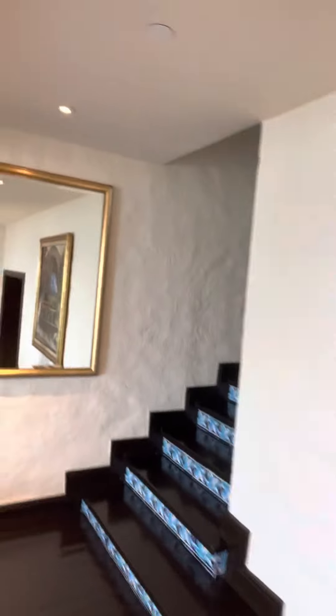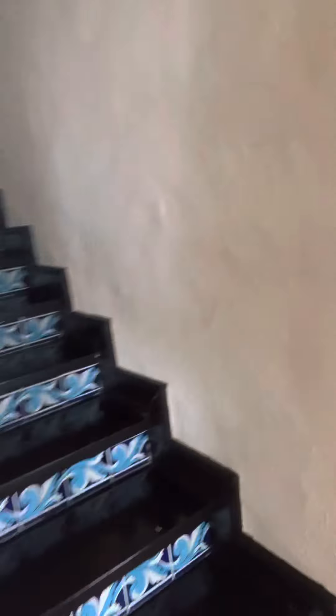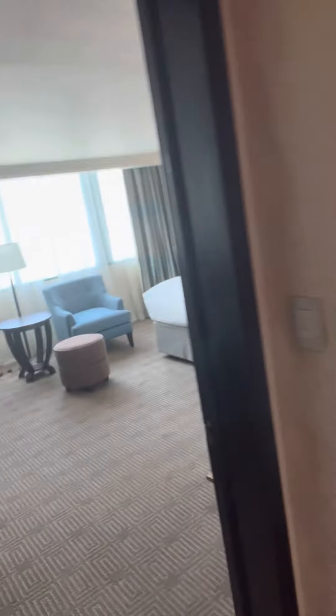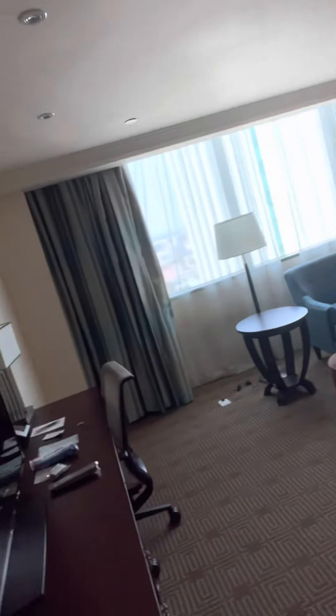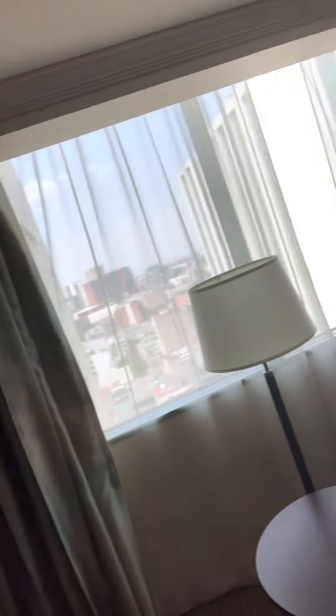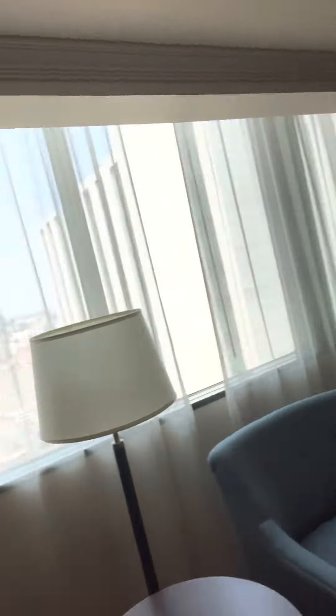Beyond the living area is the bedroom, which is upstairs — and I'm really not a fan of that. Even though they've done a nice job with the tile details, I'm not a fan of having to go upstairs to the bedroom. But it's pretty nice — decent size, has a view, and good blackout curtains.